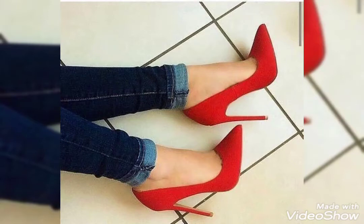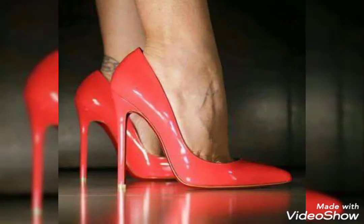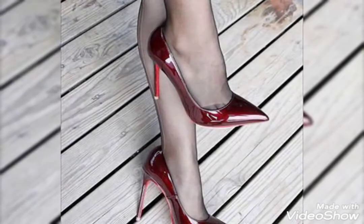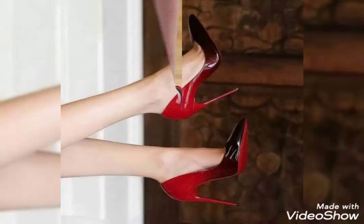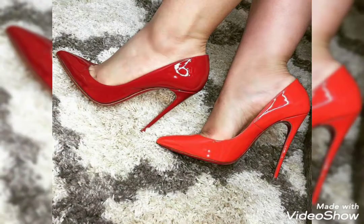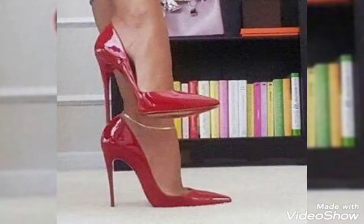Hello friends, welcome back to my channel 'Ladies Fashion Ideas'. How are you? I hope you are all fine and enjoying the best condition of health. Dear friends and viewers, today my video topic is about the most energetic and stylish collection of high heel pumps.